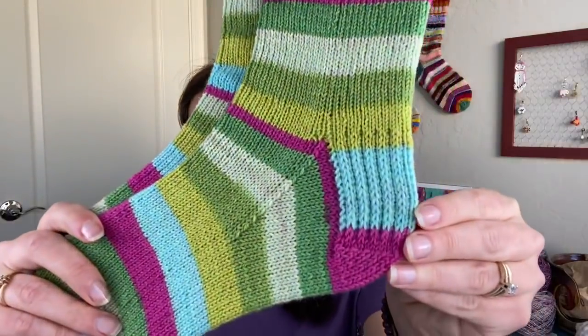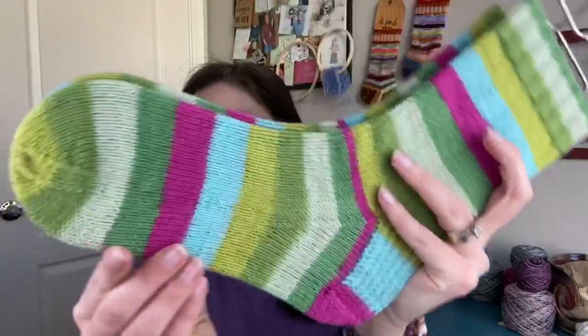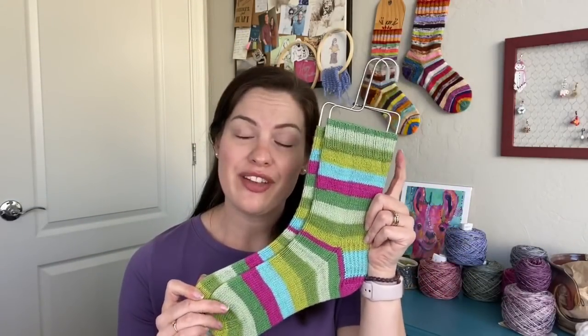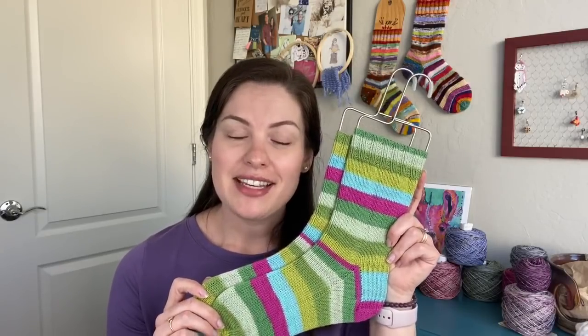They're out of Knit Picks Felici in the Spring Blooms colorway. I knit them on US 1, 2.25 millimeter needles, cast on 56 stitches, did a slip stitch heel flap and gusset, and then a basic toe — instructions for the heel flap and the toe can be found in any of my sock patterns on Ravelry or Etsy. He's going to be very excited; he doesn't know I finished these. I finished them last night right before bed, determined to have a finished object to show today.